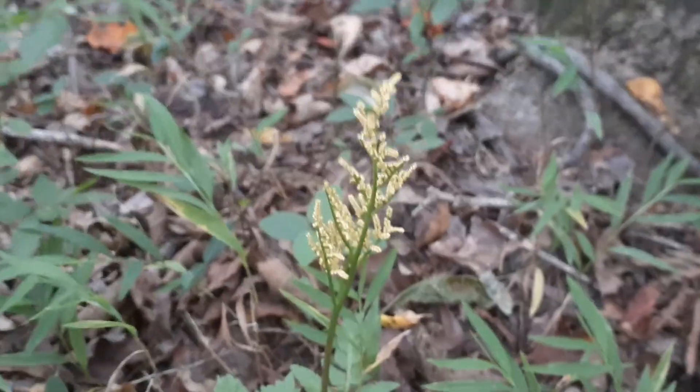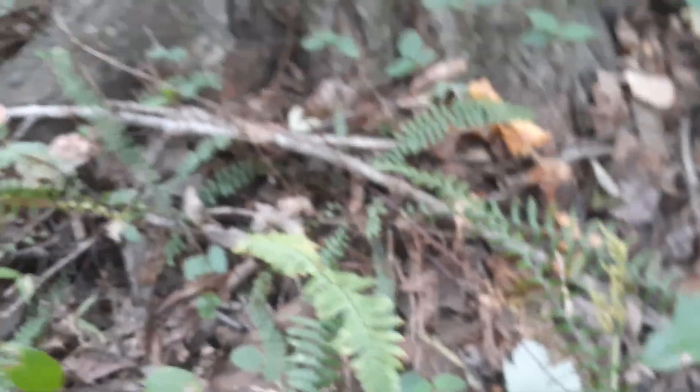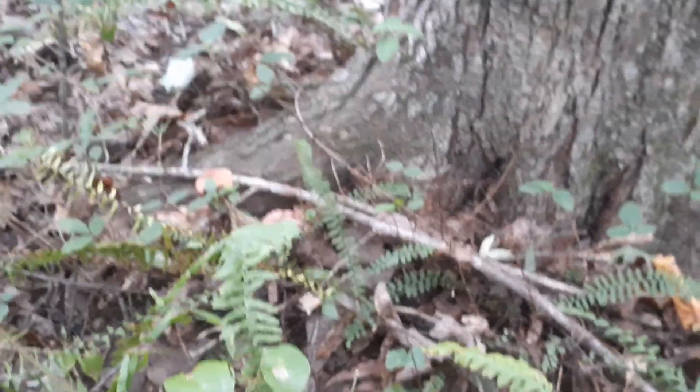They're everywhere over here. They're just now starting to push up that chute. Eastern grape ferns — I don't know what kind of ferns those are, but they're in a lot of places.